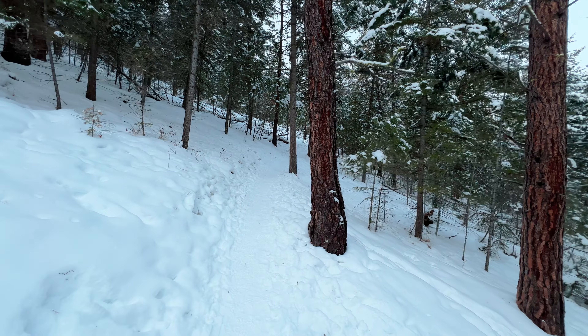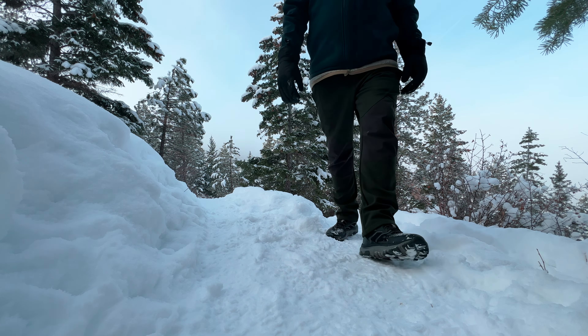So my first day out in the woods with these pants from Northbound — their adventure pants. They're a fleece-lined, water-resistant pant, and so far my legs are nice and comfy and warm, but we'll put them to their paces a little bit.